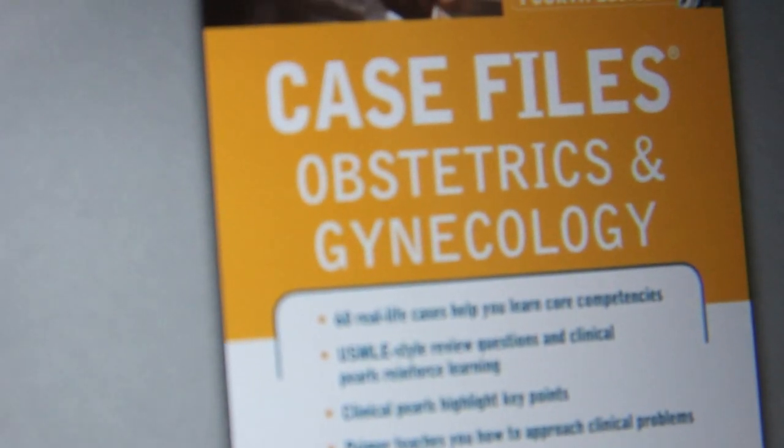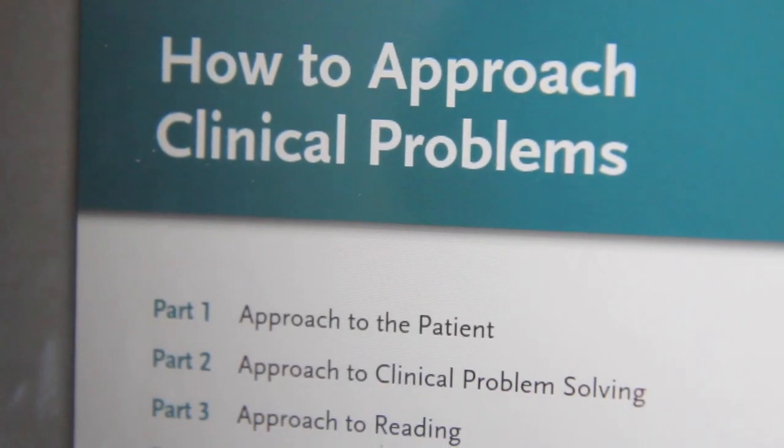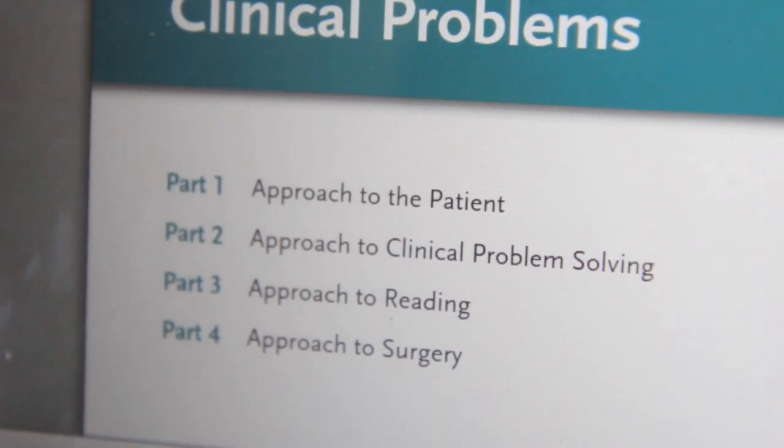The next resource I used was Case Files. I used Case Files for every single rotation, and I think the OB-GYN book is the most high yield and useful of all the rotations. If you didn't have time, I would do Case Files before Pretest. It's 60 chapters on different topics — really just hits the high yields. You can either read it end to end like I did, or use it as a supplement when you're doing UWorld and need help with a concept — just read the relevant chapter. It's definitely a good book. I highly recommend it.